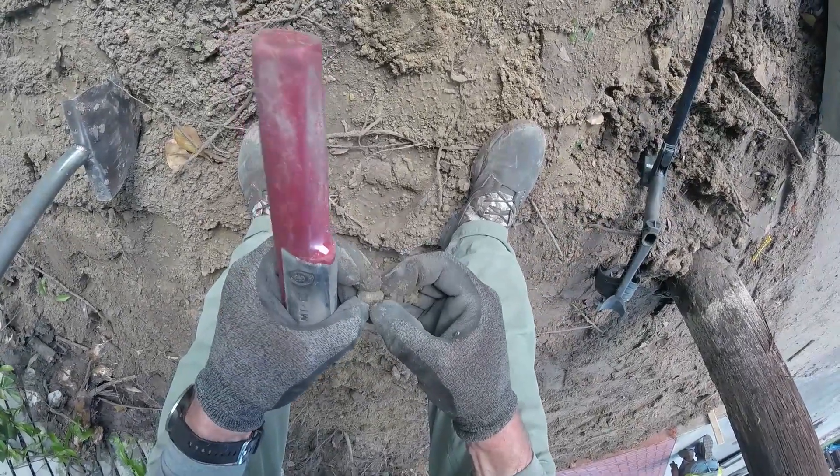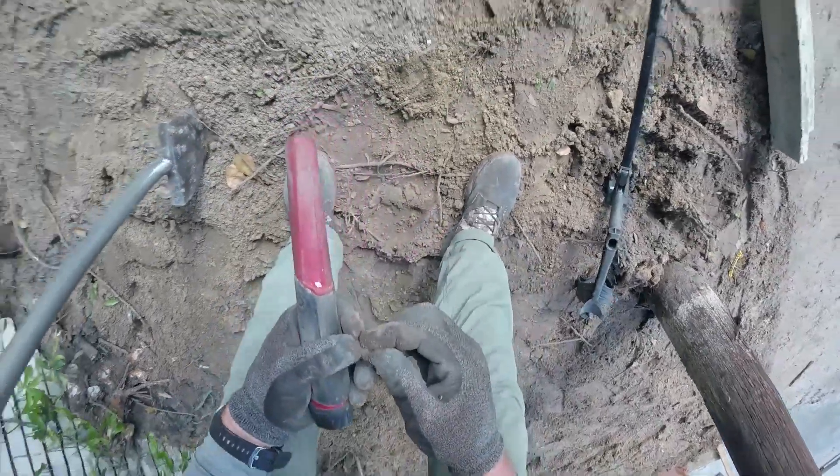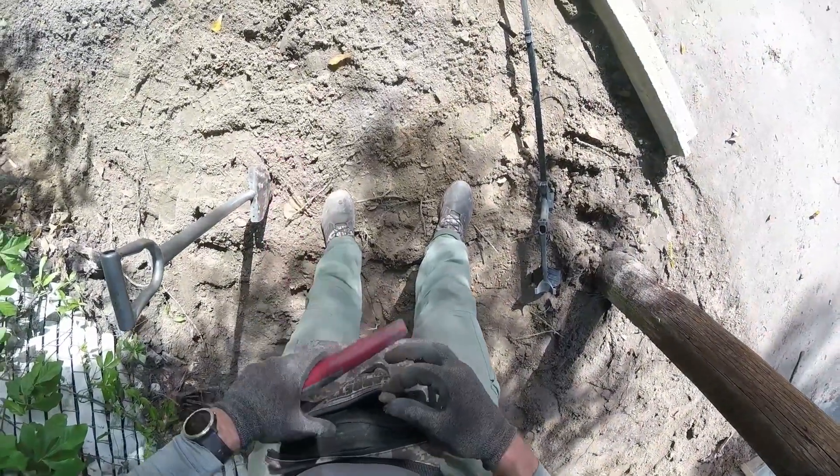That's war-related right there. Yes. Pull it. All right, we're on the board. Look at this little wings cleaner. Small one, though.